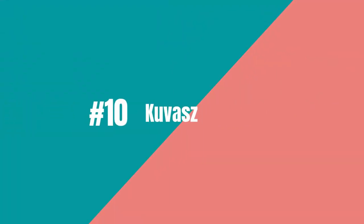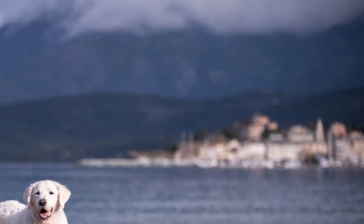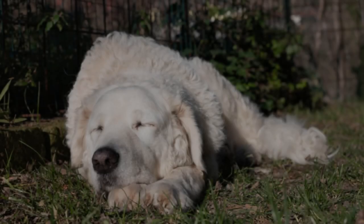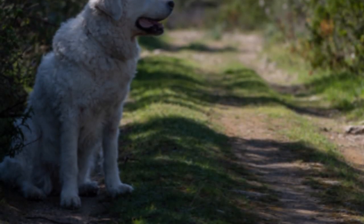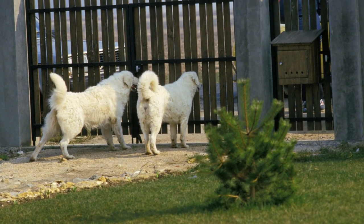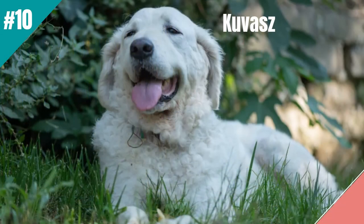At number 10 is the Kuvasz. The Kuvasz is the pawsome pick for lazy owners looking for a guard dog. This gentle giant is low-maintenance with a short, easy-to-care-for coat. They are natural protectors, fiercely defending their owners without needing much training. Kuvasz are independent thinkers, content to lounge around, and don't require a lot of exercise. They are also affectionate with their owners, making them not only a guard dog but also a loving companion. So if you want a guard dog that won't require a lot of effort, the Kuvasz is the way to go.